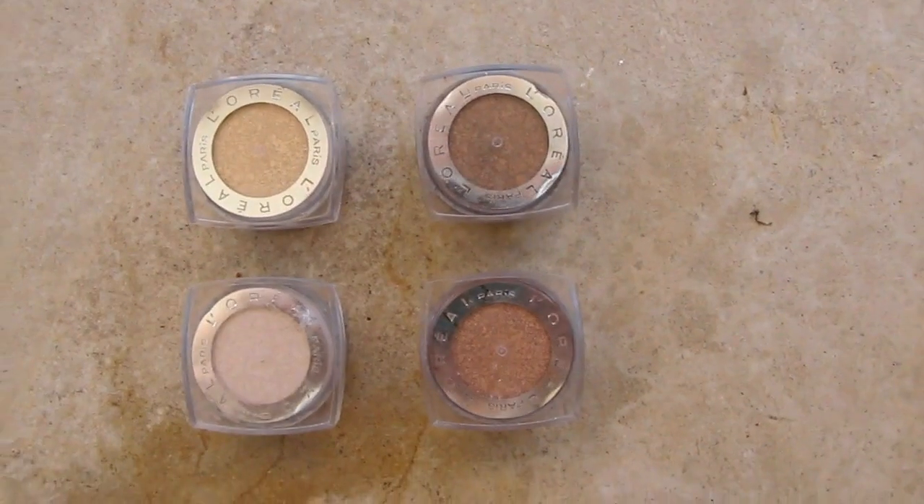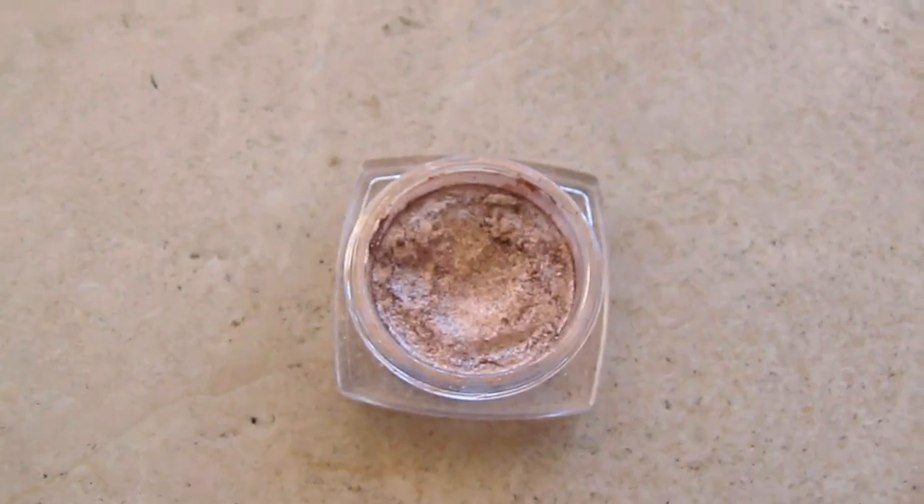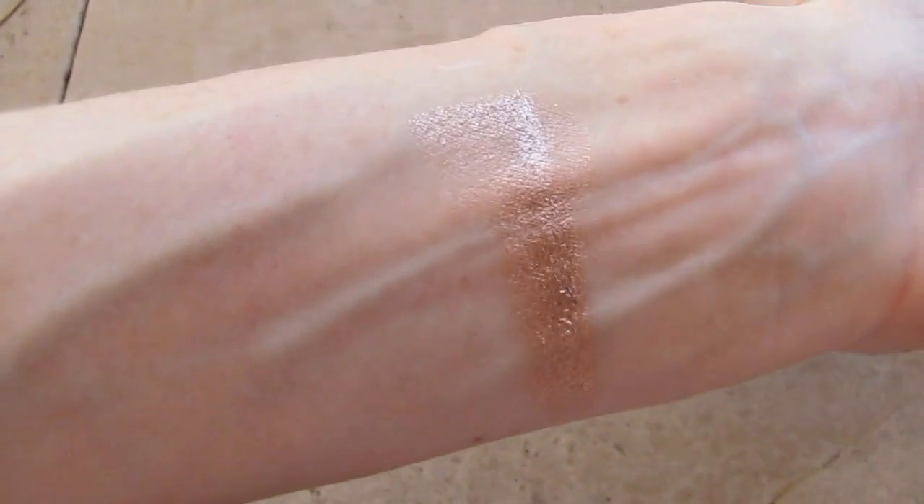The final thing I have in the front is the L'Oreal Infallible Shadows. I absolutely love every single one of these. If you don't have them, get Amber Rush — love that shadow. These are gorgeous, they're pigmented, they stay on all day. They are fabulous — just a swipe of color on your eye and it won't budge. They're great if you're going to the beach or dealing with humidity. Love the L'Oreal Infallibles.